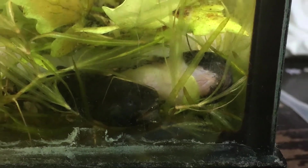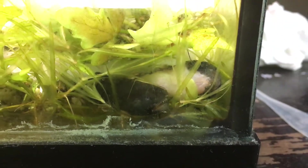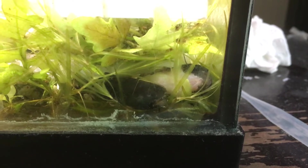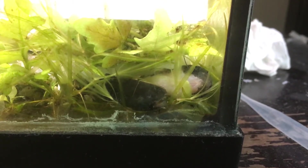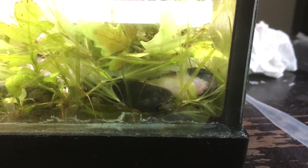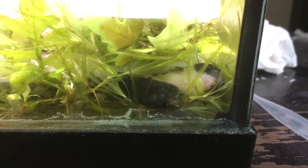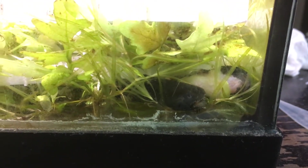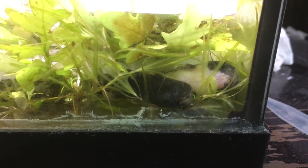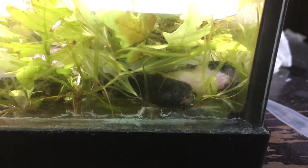The name of this species is Tatia musaika, and the common name is ninja catfish. They're very small — the max adult size is three inches.